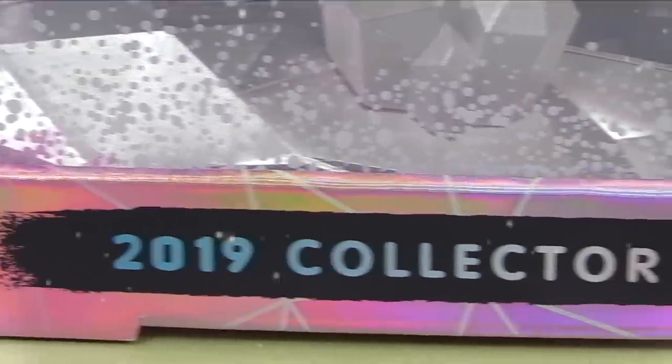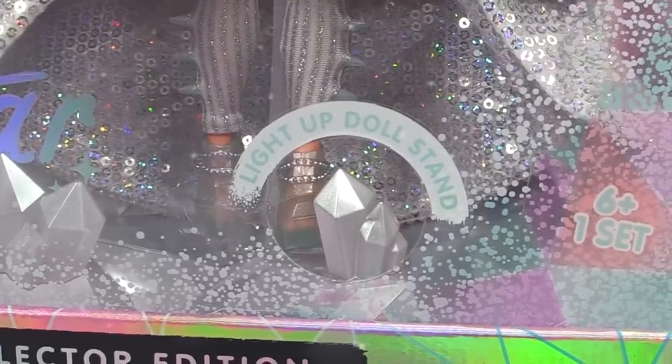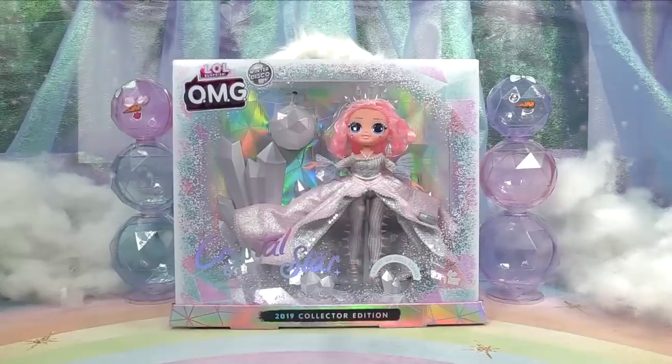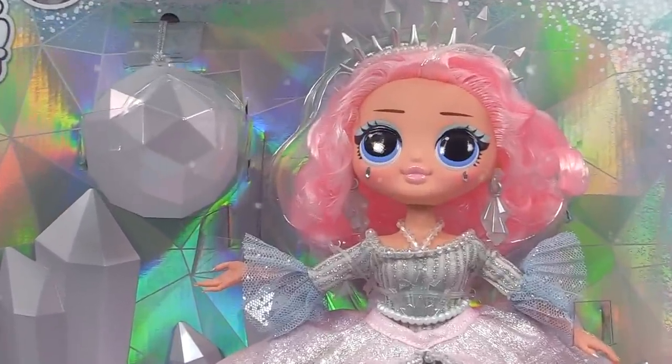She is a 2019 collector edition doll and we've got a light-up doll stand in there. All we do is press this little button and — oh, there it goes! How pretty. Get your ball gowns on because we're getting ready to go to a Winter Disco with Crystal Star!